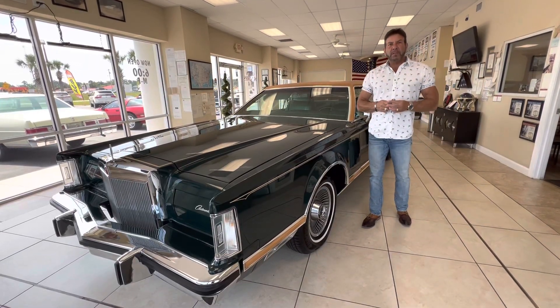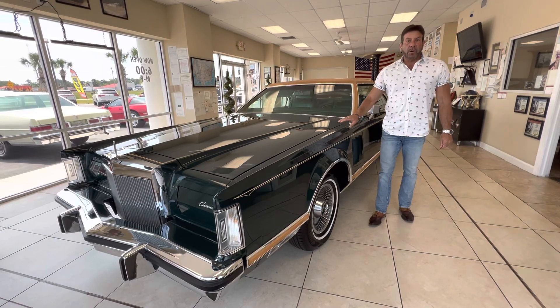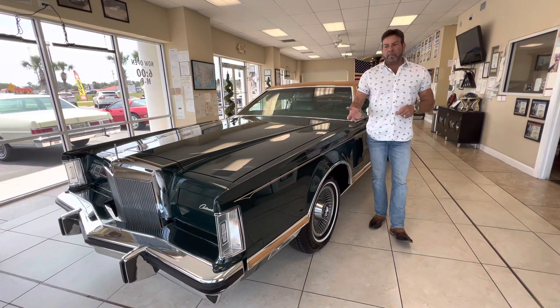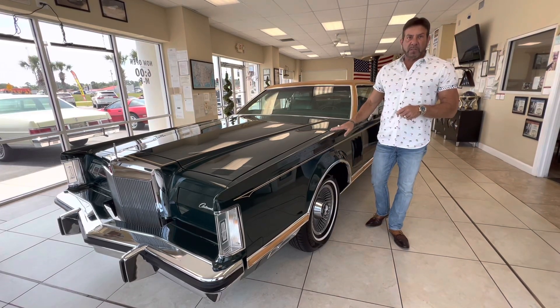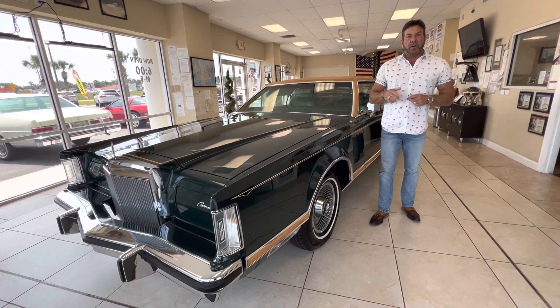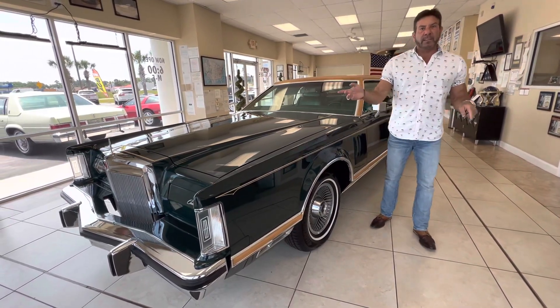Hey guys, Bill from Competition Cars. I have another really cool Lincoln up for sale on Bring a Trailer. You're going to see this car on YouTube first — there'll be a video posted. I don't have a price and it's not on my website because I bought this car specifically to put on Bring a Trailer, which is a seven-day online auction. When the auction goes live, I will post the link in the comment section so you guys can bid on it.